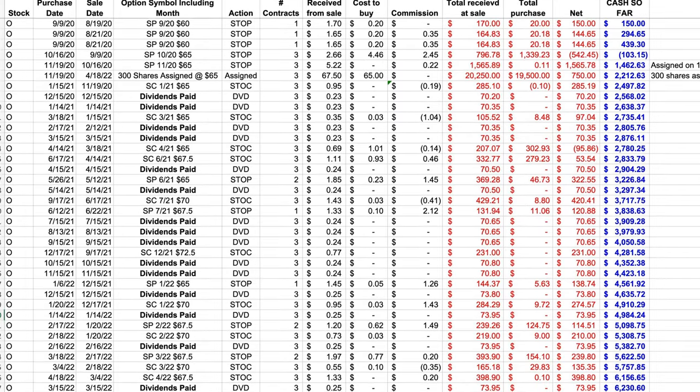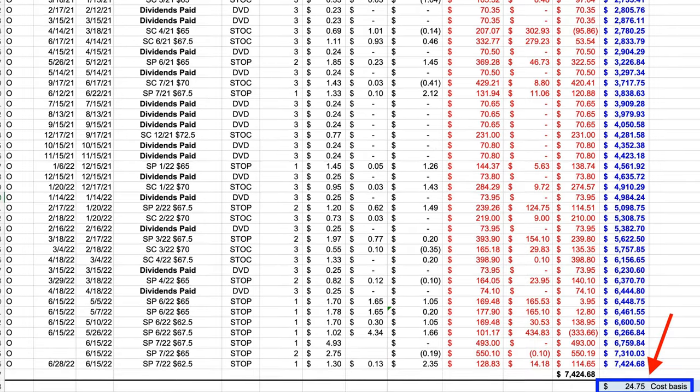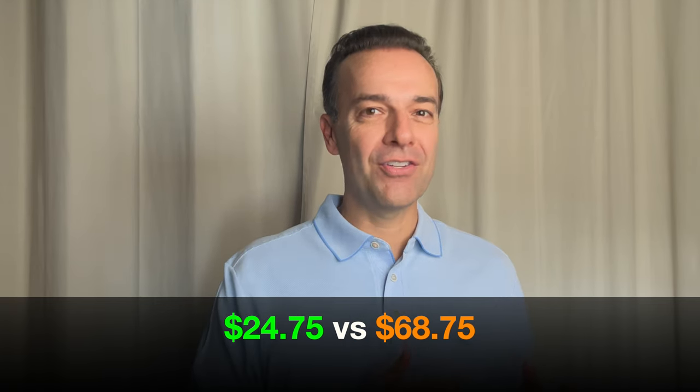I'm going to show you trade by trade how, if the current cash secured put options we have sold are assigned to us, we'll be buying the stock at a 64% discount. That would mean we own it at $24.75 per share, compared to what it's currently trading for: $68.75.